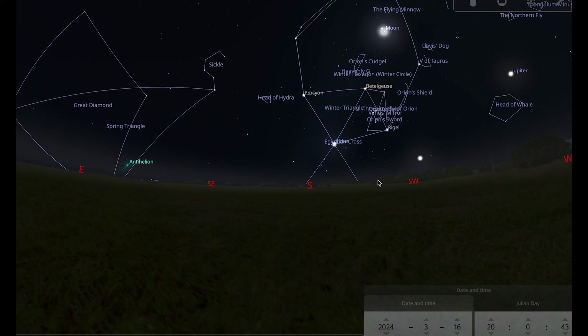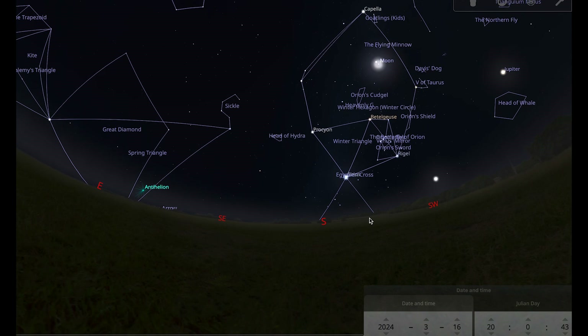That brings me to the end of our night sky tour for March. I wish you clear skies for all of your observing this month.